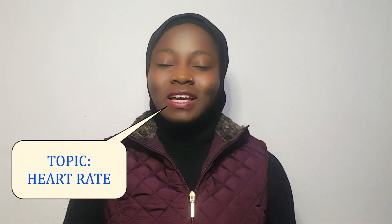Heart rate is also referred to as pulse rate, also referred to as heartbeat. But for this video I'm going to be referring to it as heart rate. Heart rate is the number of times the heart beats per minute, and this varies from person to person, and also varies between genders. Females tend to have higher heart rate compared to males.